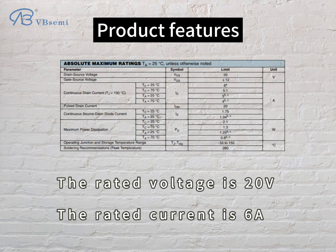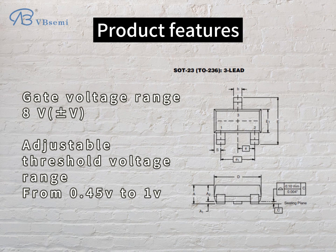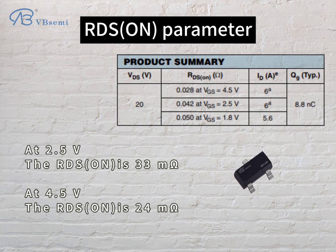Product features: the rated voltage is 20V, the rated current is 6A, gate voltage range 8V, adjustable threshold voltage range from 0.45V to 1V. Rds(on) parameter: at 2.5V the Rds(on) is 33mΩ; at 4.5V the Rds(on)